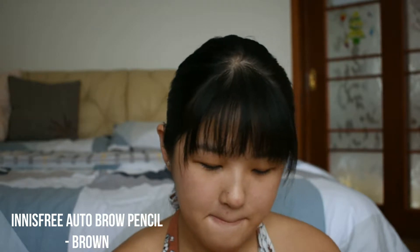In my 5 products, I didn't include tools, so the lash curler doesn't count. I'm going to start off with my eyebrows. I'm using the Innisfree brow pencil to draw out my eyebrows. I don't have any problem with the shape of my eyebrows — I just shaped them today. I like the shape. I don't have any sparse areas; I have a lot of hair.